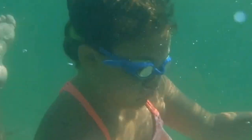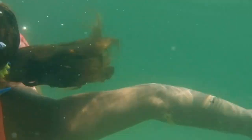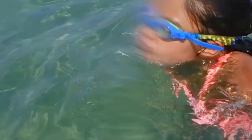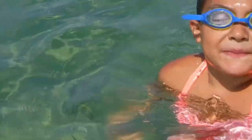Let me put mine on so I can see. One, two, three, go. The water is clear. Water temperature is pretty good - I'd say it's probably between 76 and 80 degrees. It's cold when you first get in but you get used to it.